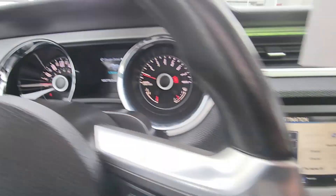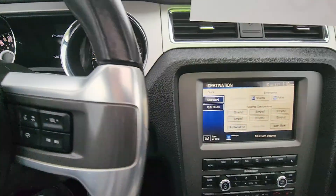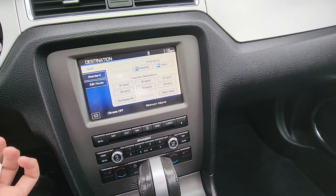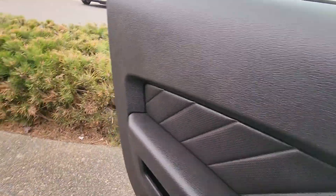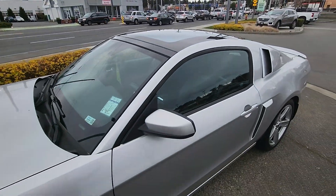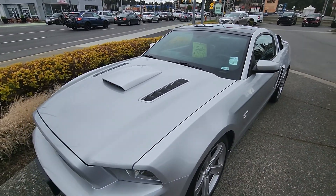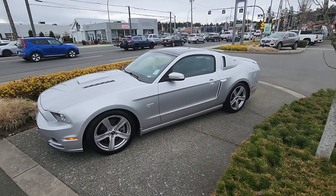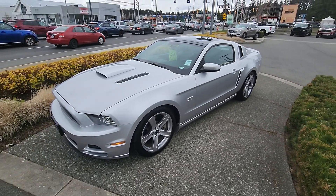But there you have it — 105,778k, beautiful Mustang GT. Fully reconditioned, only 105k for $29,500. Again, Steven at Laird Wheaton. Fully equipped: navigation, Shaker audio, heated seats, leather. Bye for now.